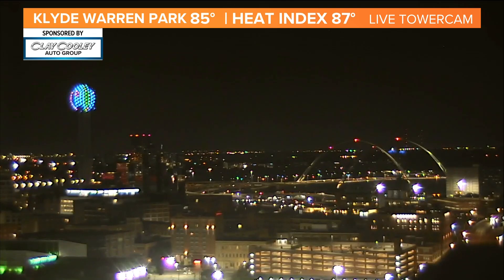Looking at those temperatures there in the lower eighties out there for you here early this morning. So yes, it is going to be a warm one out there for us.